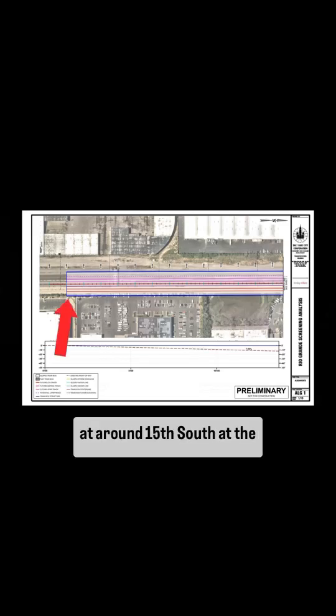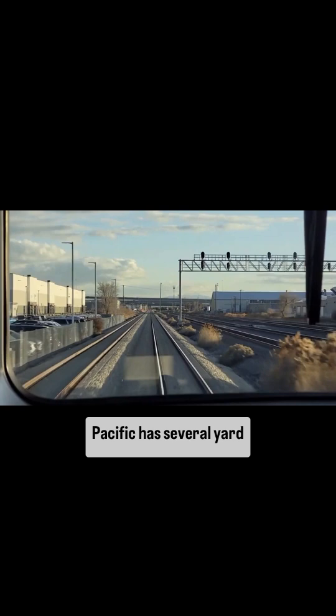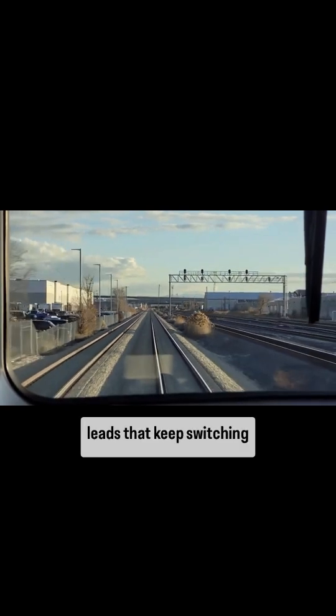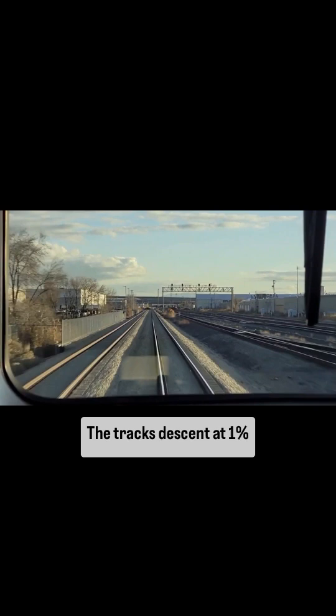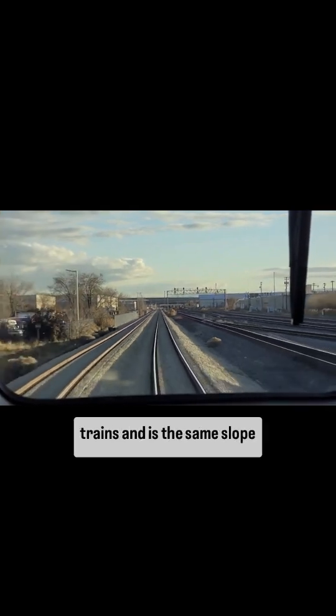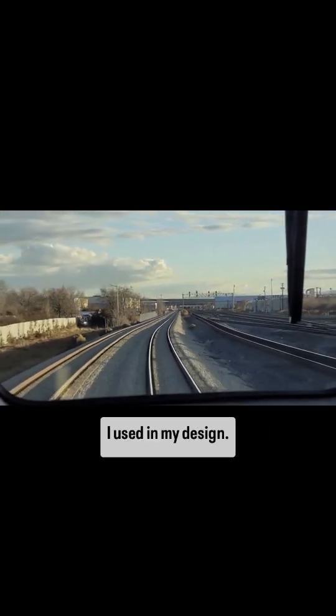The new track profile begins at around 15th South at the South Salt Lake FrontRunner siding, where Union Pacific has several yard leads that keep switching operations separate from the mainline traffic. The tracks descend at 1%, which is typical for freight trains and is the same slope used in my design.